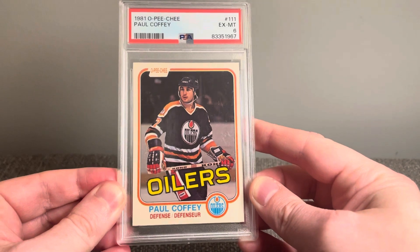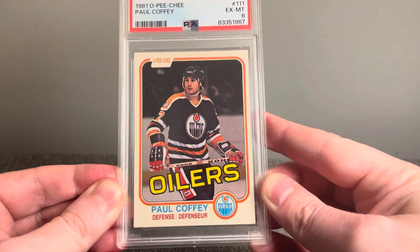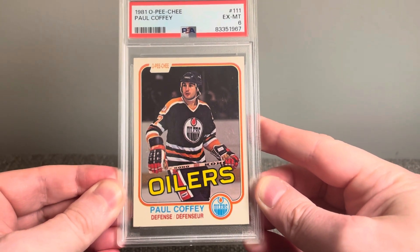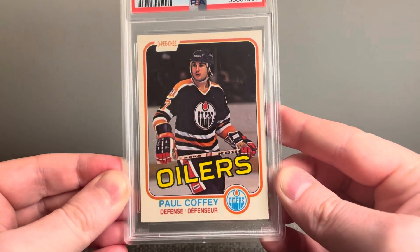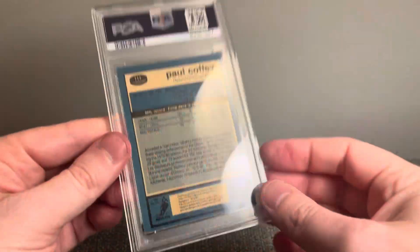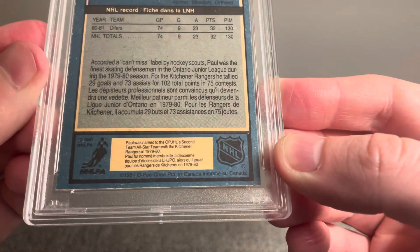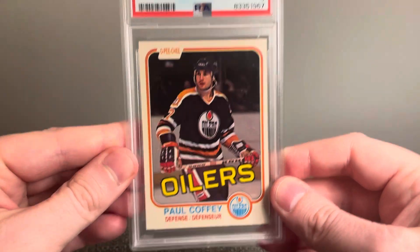This first one here is a 1981 OPG Hall of Fame rookie card of Paul Coffey. Just so thrilled to add this one to the collection. This one's going straight into the Franken-set. Just thrilled to finally own a Paul Coffey rookie.